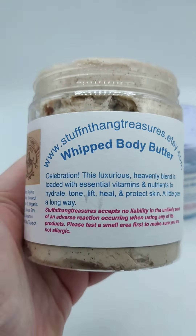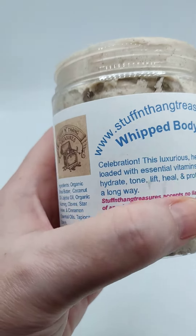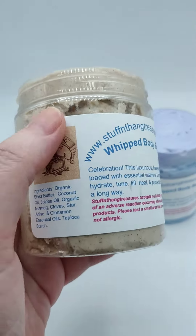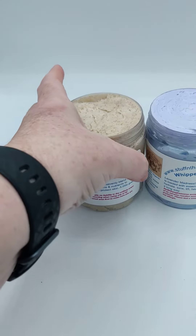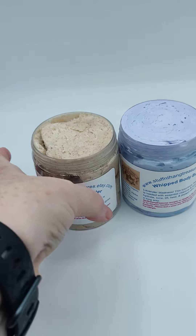The tapioca starch, just so you're aware, is used for basically taking some of the greasiness out, and the greasiness comes from all the different oils here. So it should be a bit greasy anyway, but when you put it on, your skin sucks it up so fast that it doesn't have a chance.